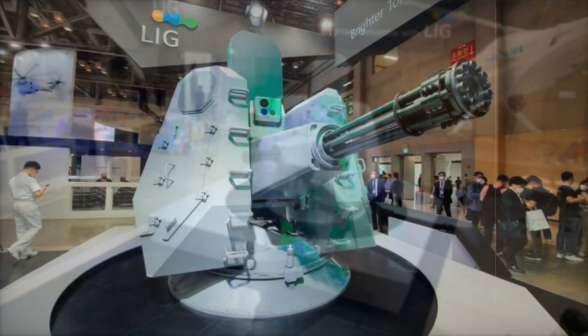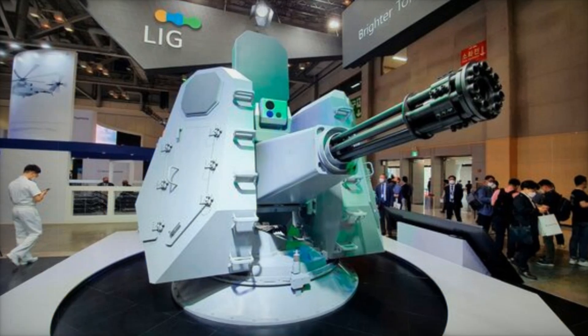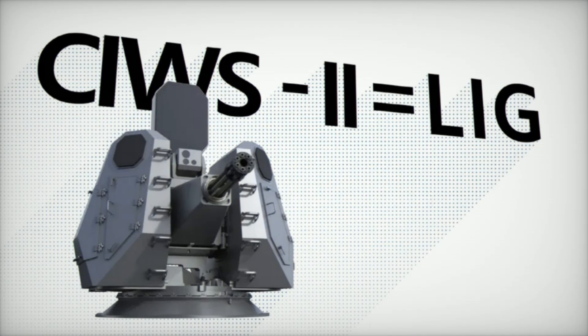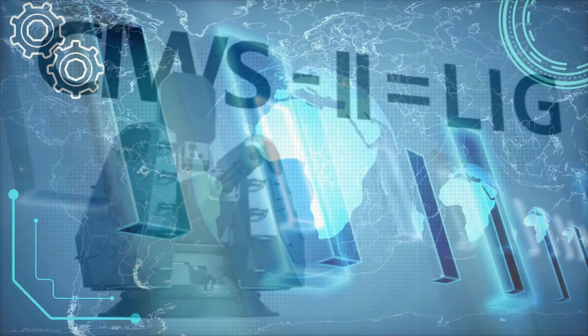As North Korea's military capabilities grow, systems like the CIWS2 are not just weapons — they're vital shields for the country's future. Stay tuned for more updates on this groundbreaking defense technology.